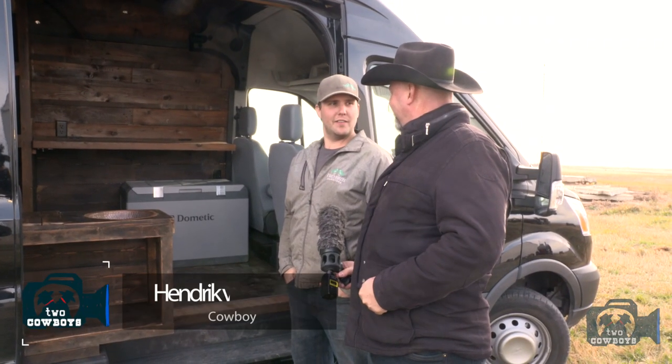Are you proud of this? Yeah, obviously. It's a fun project — one of those things where how often do you say 'I built a cabin in a van, really, with wood'? And the wood is almost 100 years old — 1921.